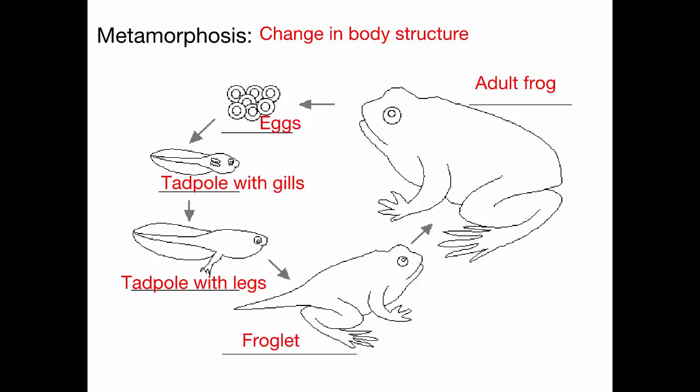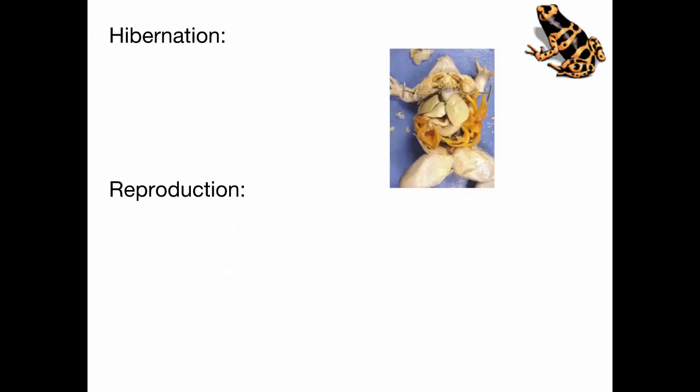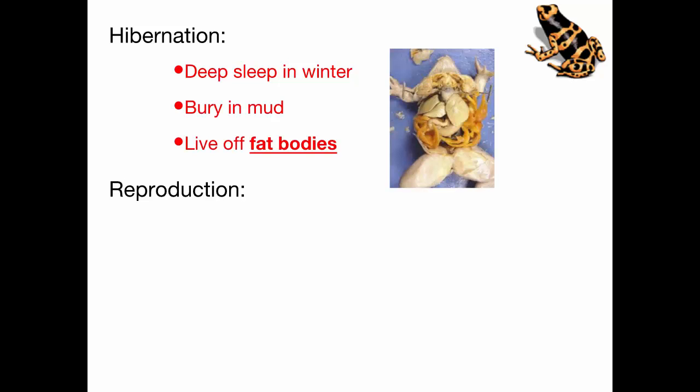Frogs do hibernate during the winter, and amphibians generally hibernate in cold climates to conserve energy. During the spring and summer, when they have an abundance of food, they store up energy in an organ called fat bodies — those are the orange organs inside of this frog. Then in the winter, as they're hibernating, that's what they live off of. That provides them with energy because they're not eating anything — they live off that stored energy until spring comes.